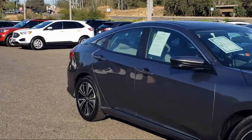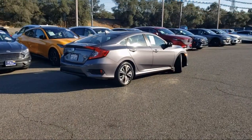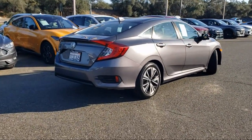Heated front seats, steering wheel controls, air conditioning, alloy wheels, electronic stability control, and has less than 55,000 miles on the odometer.